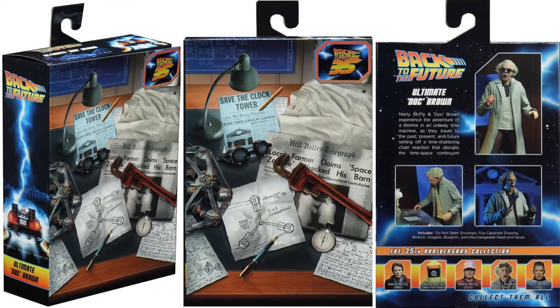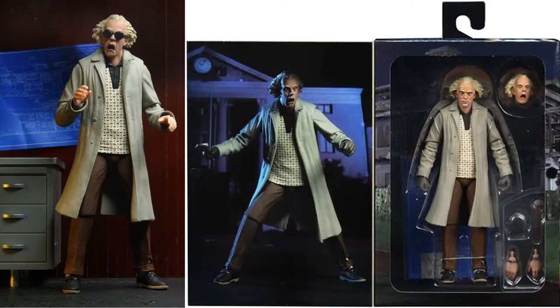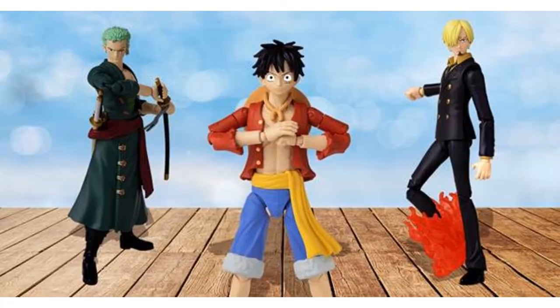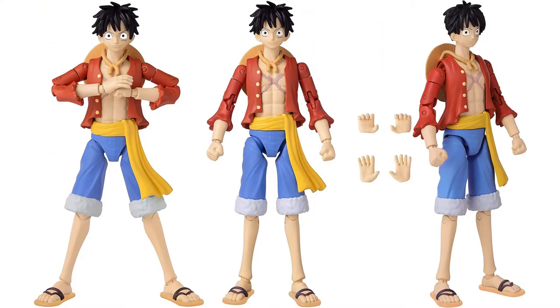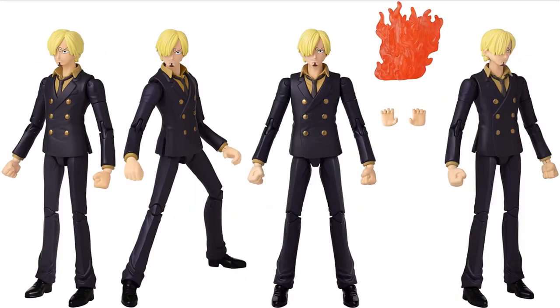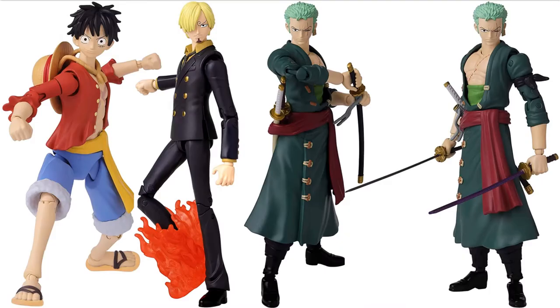NECA gave us official in-box images of Doc Brown for the Back to the Future Ultimates line. Metacom showed off some unusual animal-human form figures — Project Gatamatara, interesting looking. From Bandai America's Anime Heroes line, expanding with One Piece: we got Luffy, Zoro, and Sanji — here are all three in action.